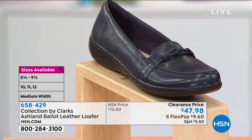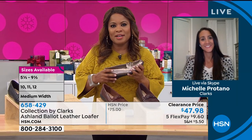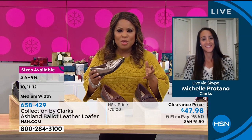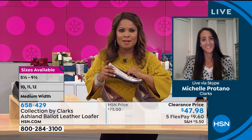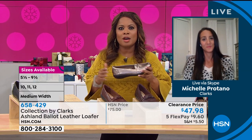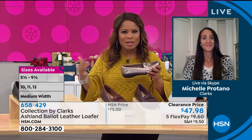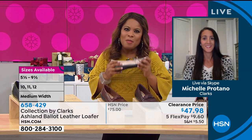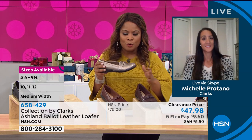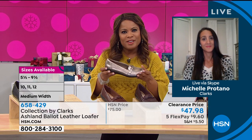Michelle is joining us. It's so great to have Clarks back on HSN — a world global brand that women love. We hear from women who say they've been wearing Clarks since they were a teenager, since college. We hear those stories all the time. This particular style has always been very popular — it's a classic loafer with different choices depending on the color you choose.